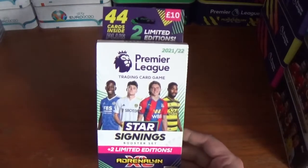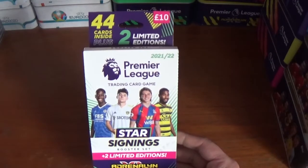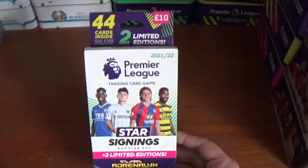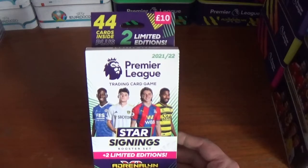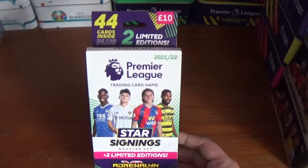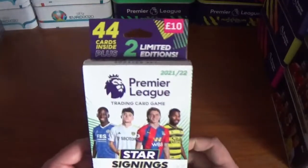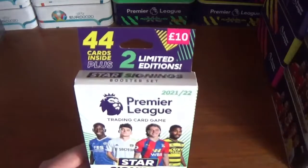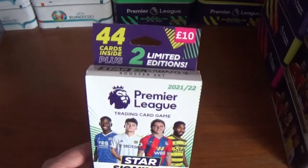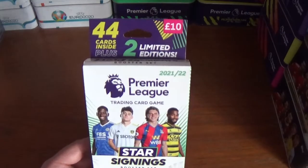This has been available to pre-order for some time on the Panini website. They only started shipping at the beginning of November. They did sell out originally but I think they're available again online, so if you haven't already got one, go and check it out. It comes in this nice little cardboard packaging — 44 cards inside plus 2 limited editions for £10. Shipping costs £2.95 or £4.95 for courier.